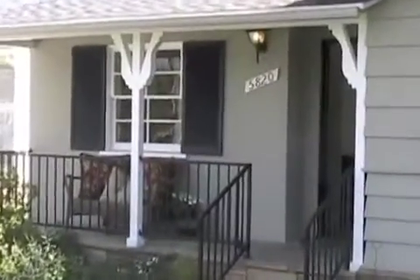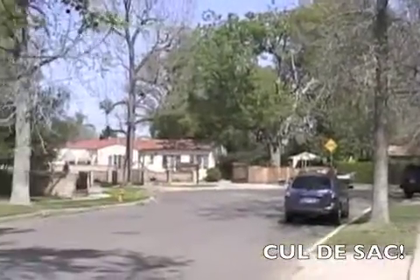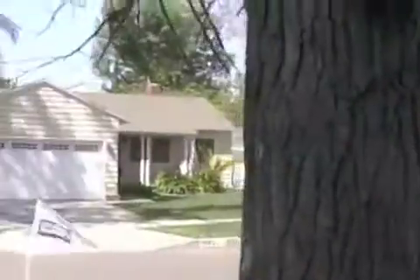Please make an appointment to come see 5820 Cantaloupe Avenue on a cul-de-sac in Valley Glen. Thank you from the office of Therese Hyde.